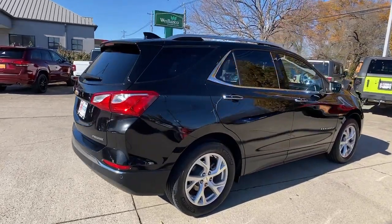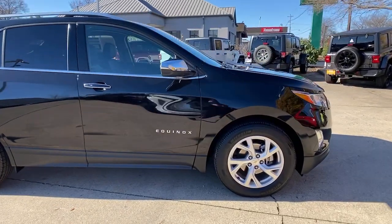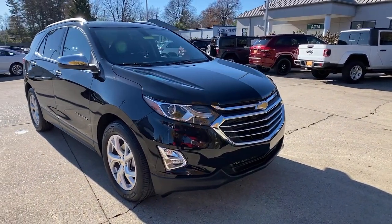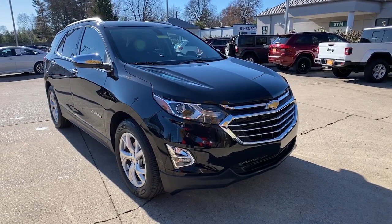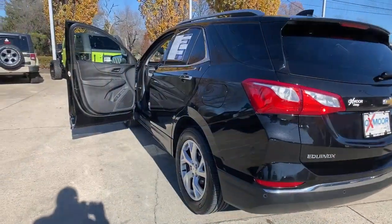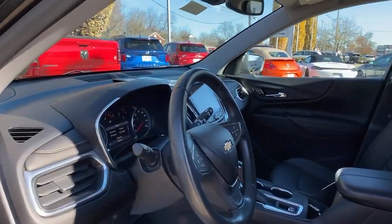Enjoy the view of this 2019 Chevrolet Equinox. With less than 25,000 miles on the odometer, this vehicle stands out from the rest. The advanced safety features, passenger-friendly cabin, generous cargo space, and connected technology of the Equinox help you navigate every twist and turn of the road with confidence and style.